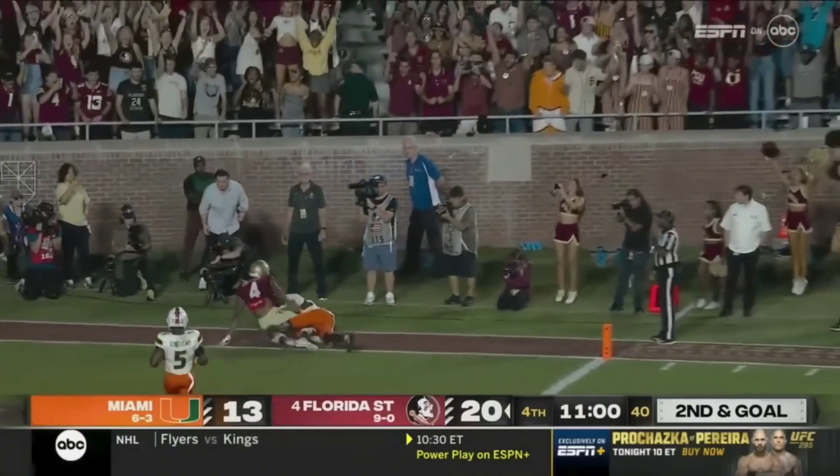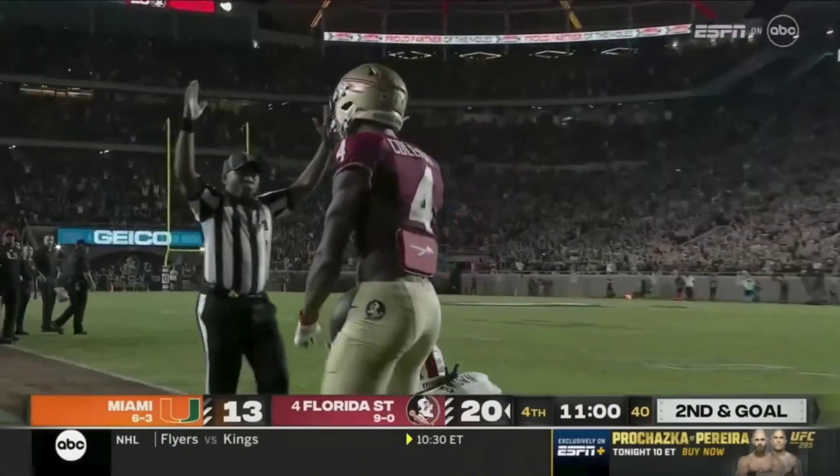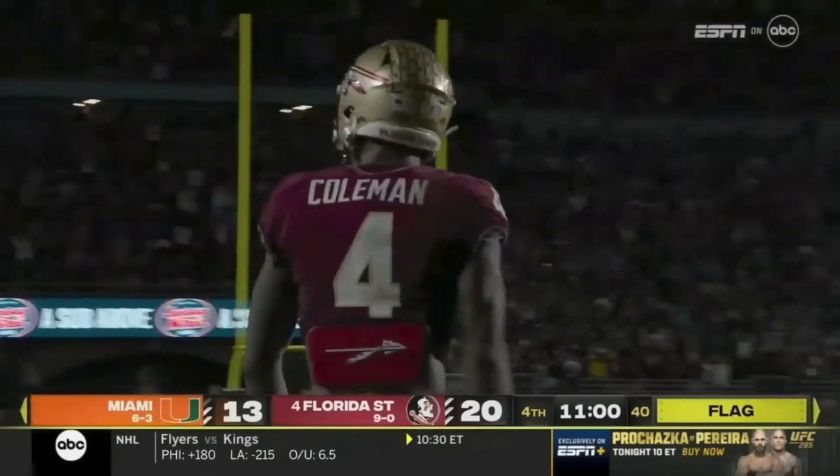And that was for Coleman — even while being held, he caught it for a touchdown. There is the flag.